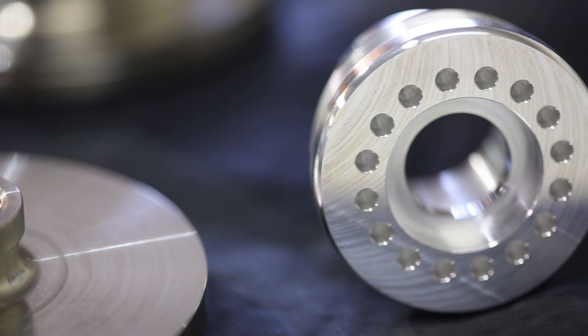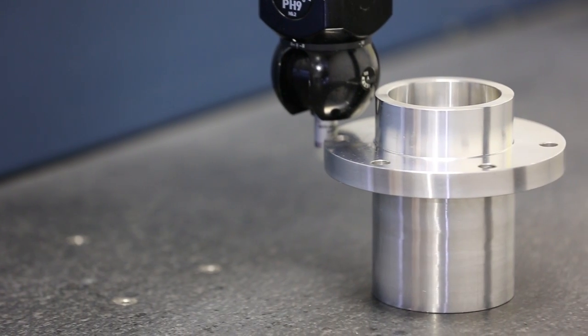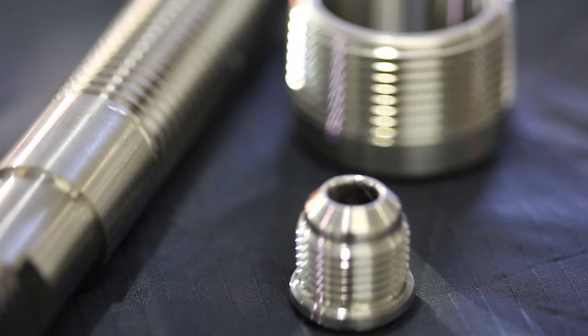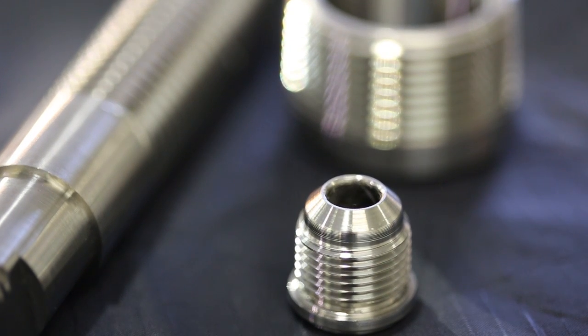Our climate-controlled quality center is equipped with the latest CMM equipment, ensuring each part meets all quality standards before it leaves our plant.